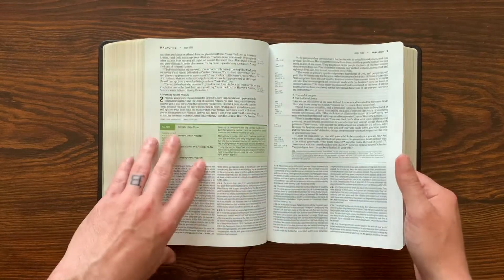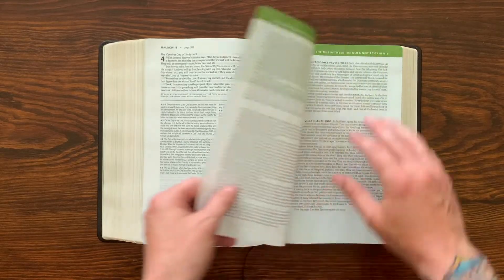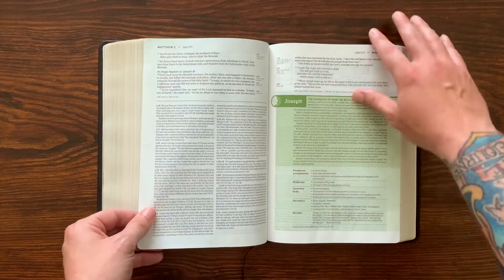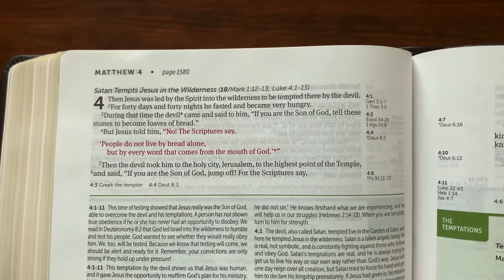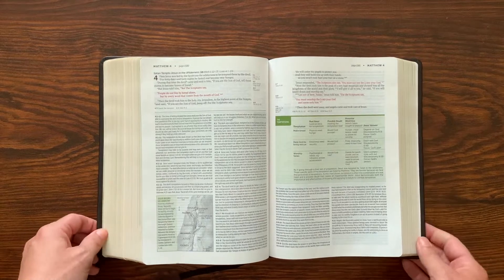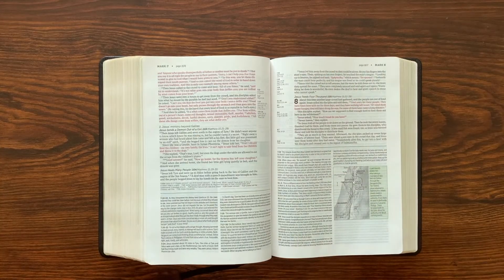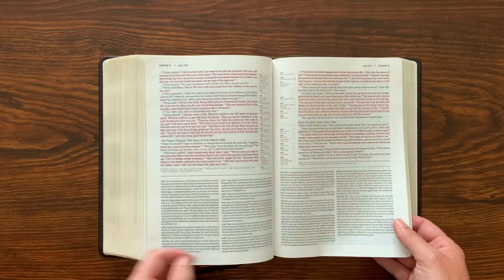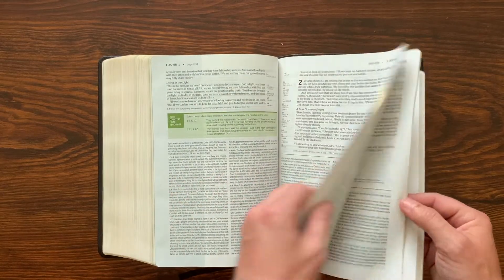Getting to the end of Malachi, most study Bibles have some information about the time between the Testaments — there's a short interlude section covering the different periods. Then you get into Matthew with the standard introduction, and when Jesus starts to speak you can see this is a red letter Bible. It looks really great and is easy to read. Some of these pages only have two inches or less of text with the rest being study notes. For me, that's a really fun way to read the Bible — I get some text, hop down to the notes or look at maps and charts, and I'm connecting the dots as I read.